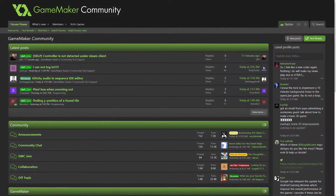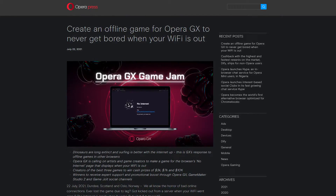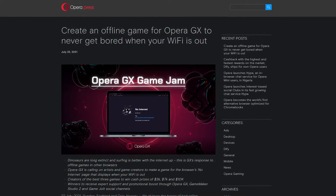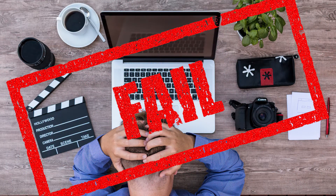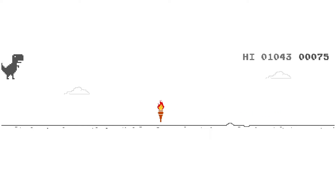They have even solidified the new change by announcing a new game jam where you can create the game that their new browser, Opera GX, will incorporate into its engine. To sweeten the deal, they're offering US$20,000 in prizes. Sure, it's a great offer, but you might think you can't compete with everyone else's amazing entries. Well, it's a jam where — if you've ever seen Google's own Dino-based browser game — you'll know it's not all about good graphics; they want something fun to play to drop into their browser.